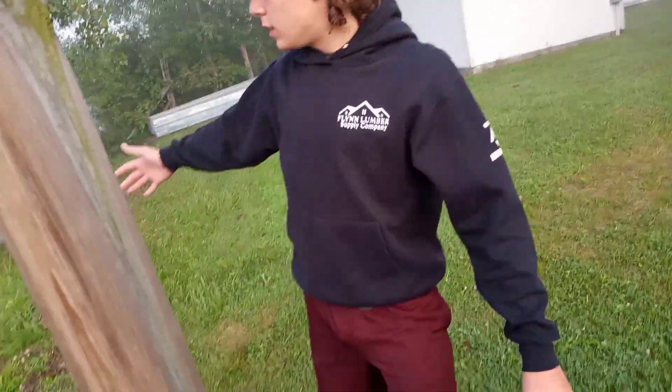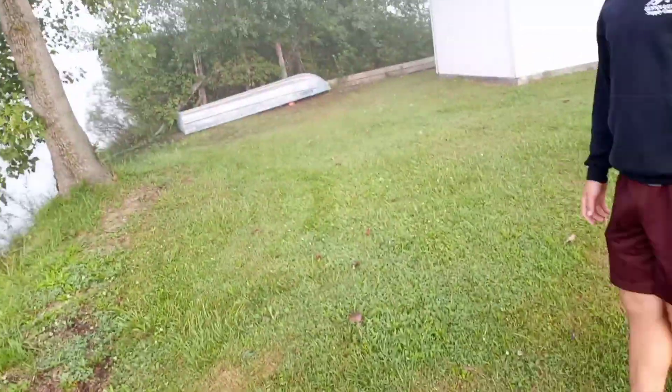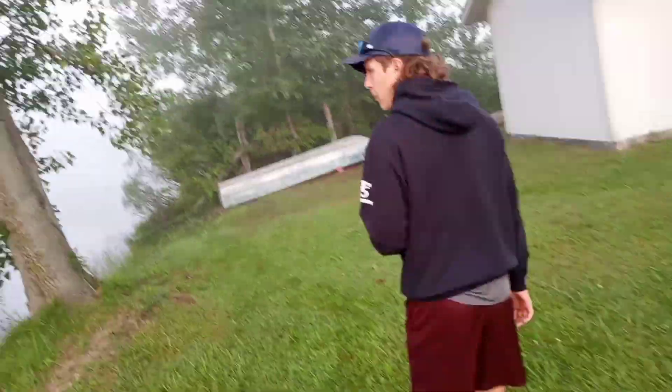We're out here. We got the little boat behind us here. We're going to go flip that over, get out in the water, and hopefully catch some fish. There will be more fishing videos, I promise.